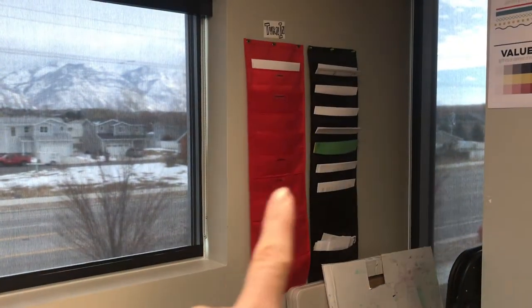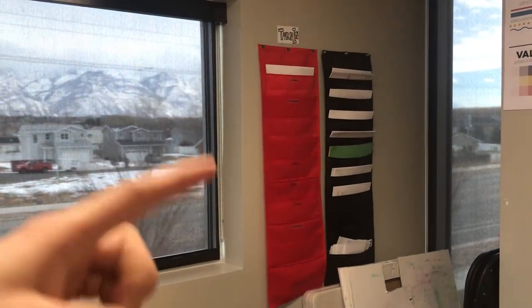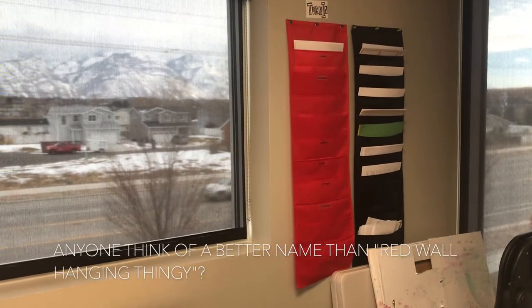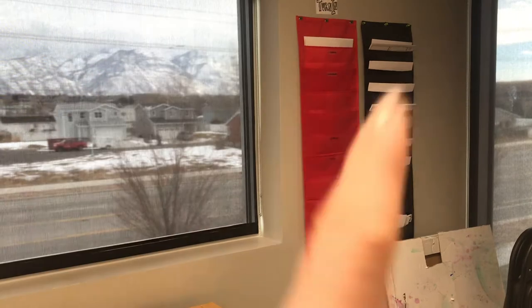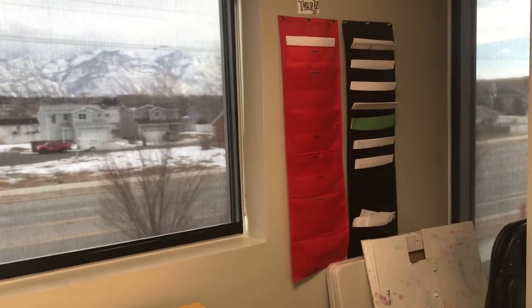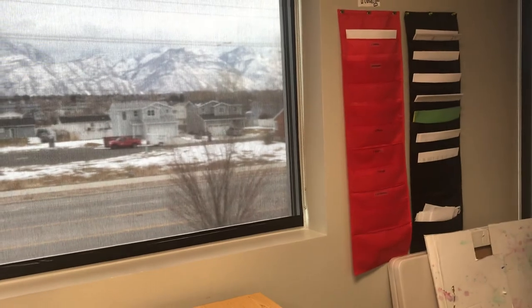Over here they turn everything in on the red — I call it a wall hanger because I have no other ideas, so if you have a better name for my red wall hanger please let me know. Anyway, they turn everything over there, and any extras they need like extra copies of notes, a starter, or blank paper — everything's over there.